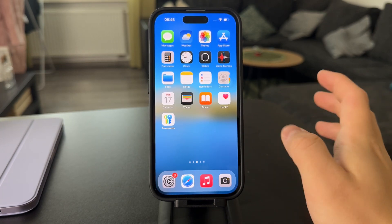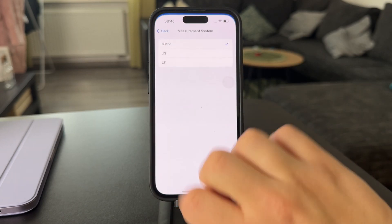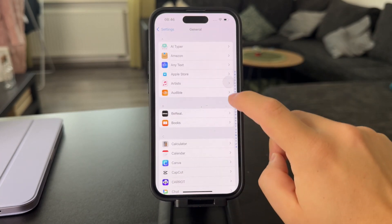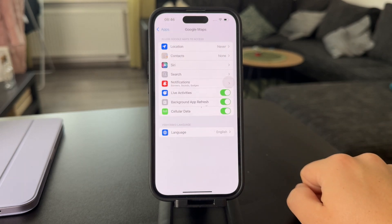First we need to make sure that location services are enabled. Open up your iPhone settings, go to the app section at the bottom of the main page, and within apps go to Google Maps. At the top you have the location setting.